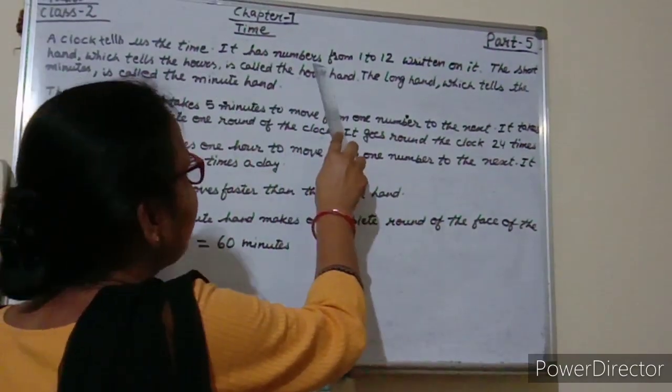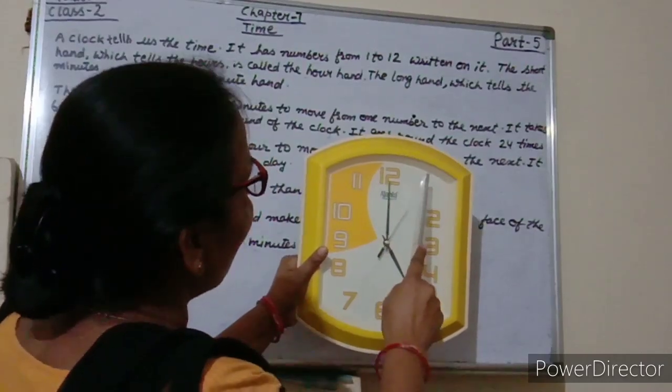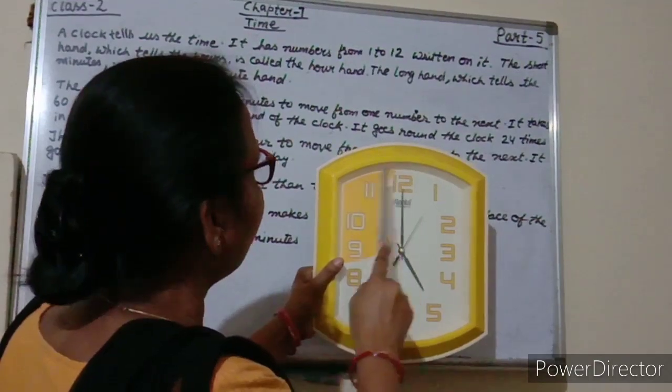It has numbers from 1 to 12 written on it. The numbers are 1, 2, 3, 4, 5, 6, 7, 8, 9, 10, 11, 12.